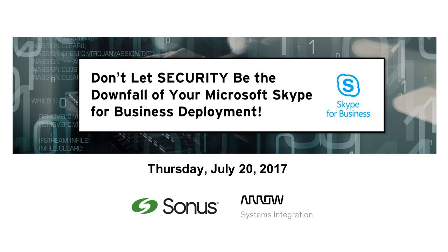As more enterprises move their communications to SIP and Skype for Business, there must be an understanding of what is needed to control and secure real-time communications at network borders. Sonus is leading the fight against bad actors, teaming up with system integrators to implement policies that block unauthorized traffic on your communications network. In this webinar, Aero Systems Integration joins Sonus to share real-world examples showing you how to protect your Skype for Business deployment. You will learn about the essentials of a successful architecture and the most common pitfalls to avoid.